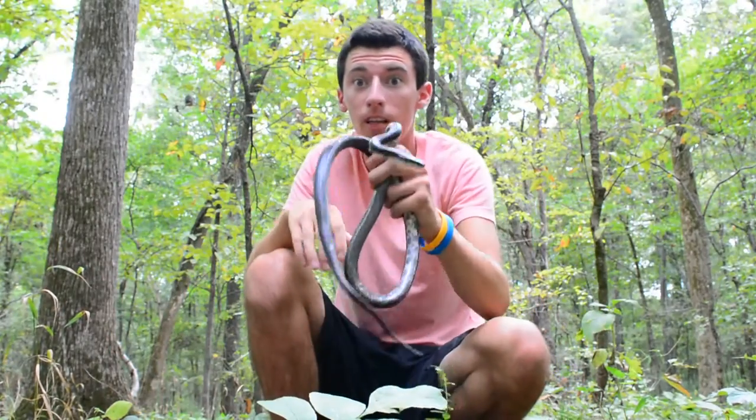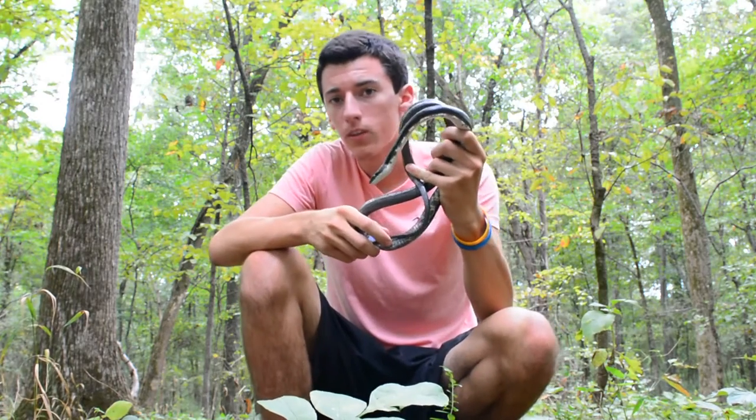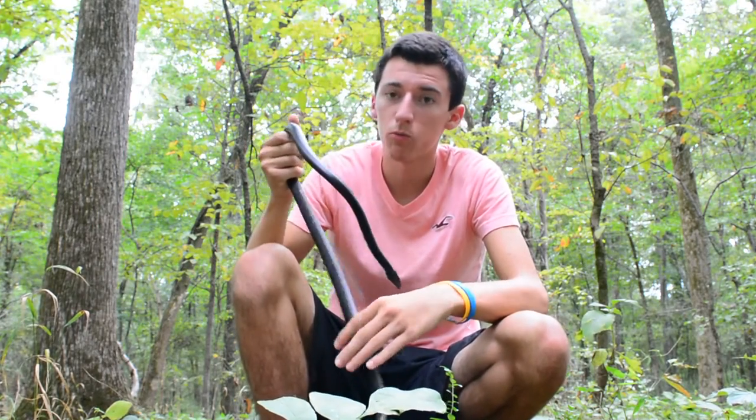All right guys, I want you to see what I got right here. This is the black rat snake, Pantherophis obsoletus, and what I call it now. There's so many names for it — they keep changing the taxonomy of the species — but this is a really cool species.